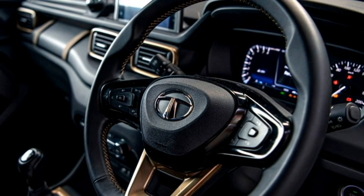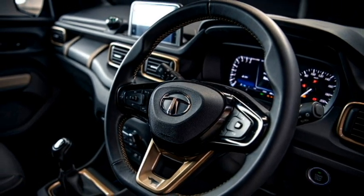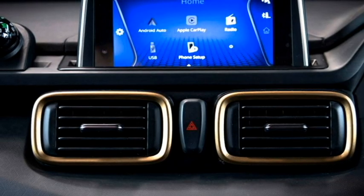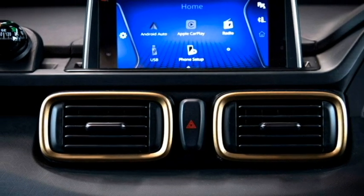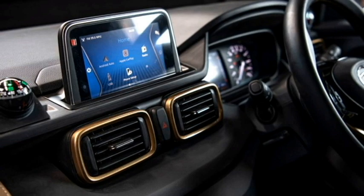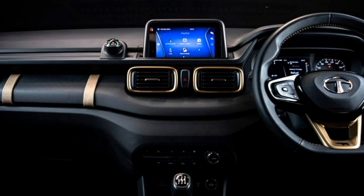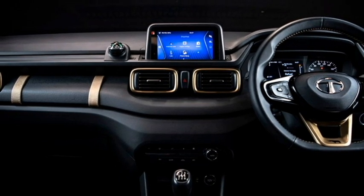The interior of the car will get a spacious cabin, a new leather-wrapped power-adjustable three-spoke flat-bottom steering wheel with steering-mounted controls, a digital instrument cluster, a freestanding touchscreen infotainment system with Apple CarPlay and Android Auto, along with Bluetooth and navigation, push-button start and stop, auto climate control, and well-cushioned seats for a comfortable ride and bigger boot space.